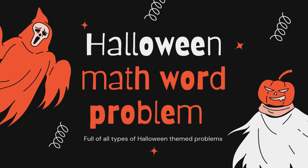Halloween math word problems, where all of these problems today are going to be Halloween themed. Let's get started.